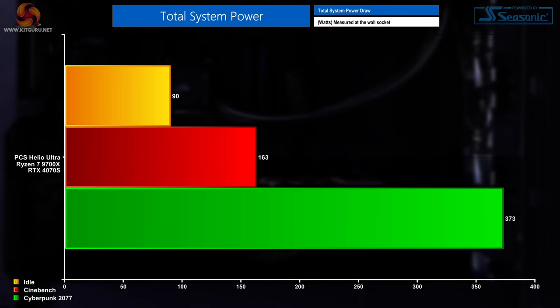Total system power measured at the wall was roughly 90W at idle, 163W running Cinebench multicore, and 373W when gaming.